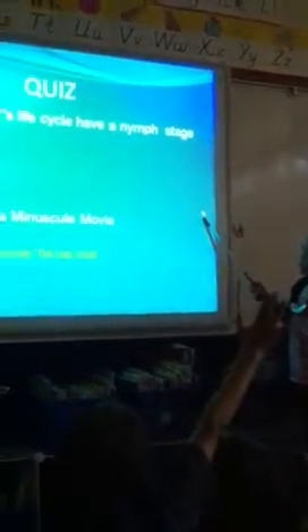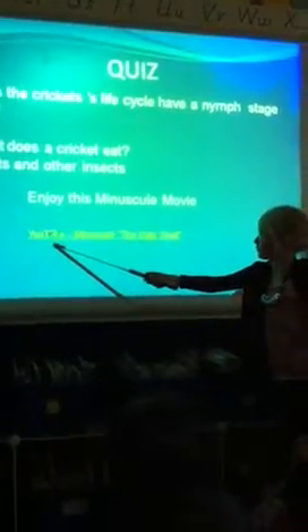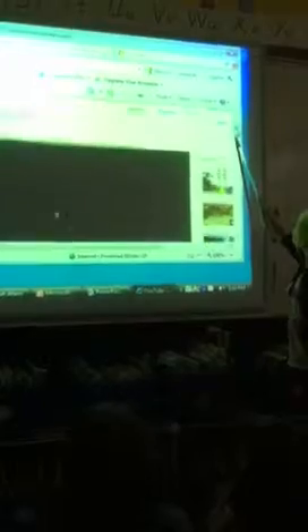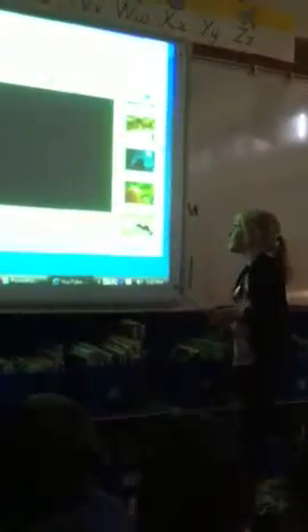Does the cricket's life cycle have a nymph stage in it? Crickets. Thank you. A compliment or a question?